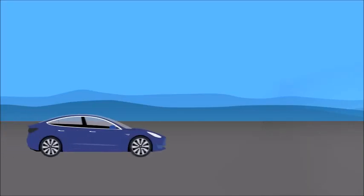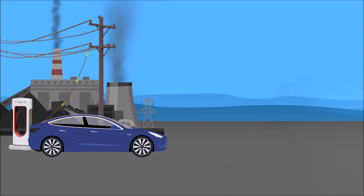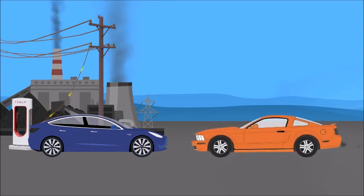The argument goes: electric vehicles don't pollute, but the electricity powering electric vehicles does pollute. Some even say it pollutes even more than a gasoline or petrol burning car. If we're going to look beyond the EV itself to the energy that powers it, shouldn't we do the same for the fossil-fueled combustion car?